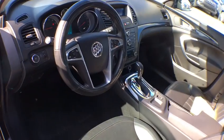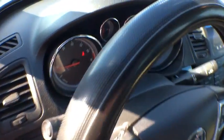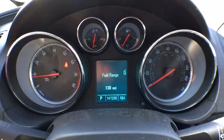AM FM stereo radio, AM FM CD MP3 radio, front wheel drive, climate control. Drive away with a great deal on this vehicle. Call or stop in today.